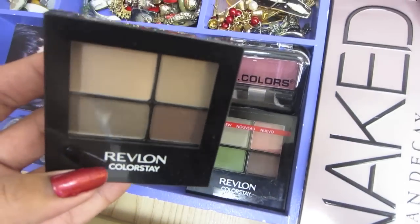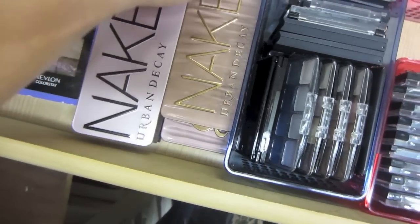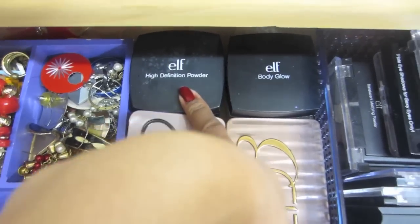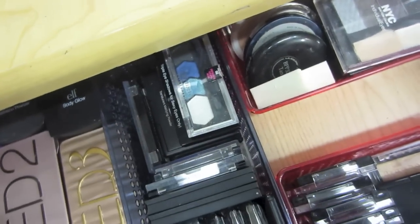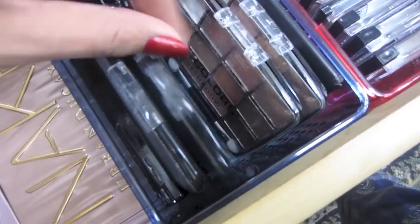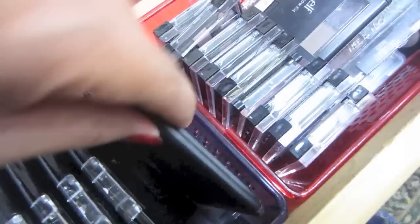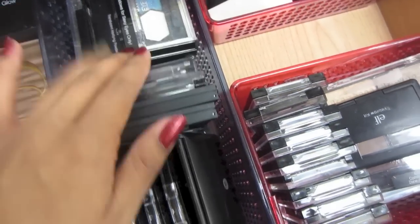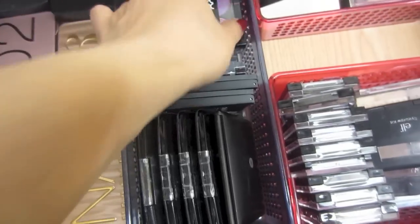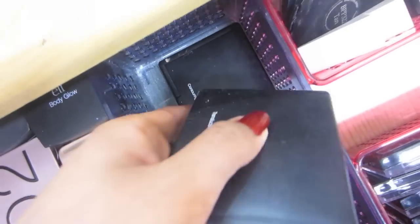Some little palettes from Revlon, a palette from MAC, the Naked palettes, ELF high definition powder, ELF body glow. Then I got some NYX LA palettes, the ELF golden bronzer, Studio 35 palettes, Maybelline, another NYX, and Maybelline translucent powder — a blush and contour one.